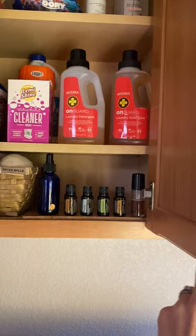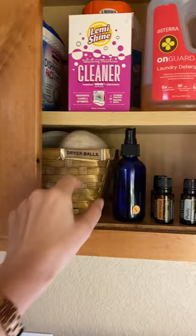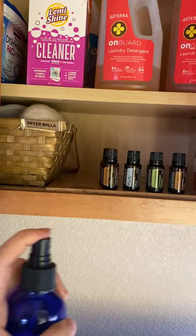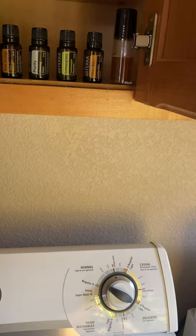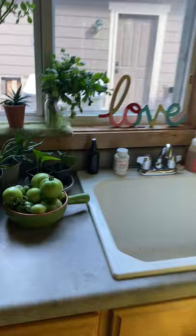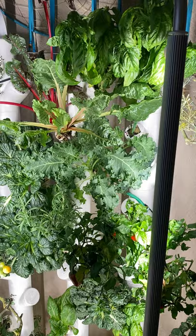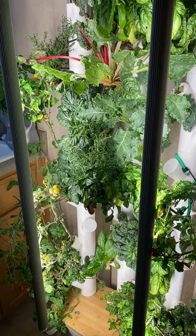Now into the laundry room. In here are the oils I add to the laundry, plus the On Guard laundry soap. I like to add Wild Orange, Purify, Lemongrass, or Citrus Bliss on a dryer ball. This spray is just water and lemon for funky smells around the house — like an air freshener; you can add a little alcohol to help the oils disperse. Over here is my indoor garden — for insects on plants, just peppermint and water is a super easy repellent. I've also made an aphid spray with baking soda, castile soap, rosemary, clove, and peppermint.